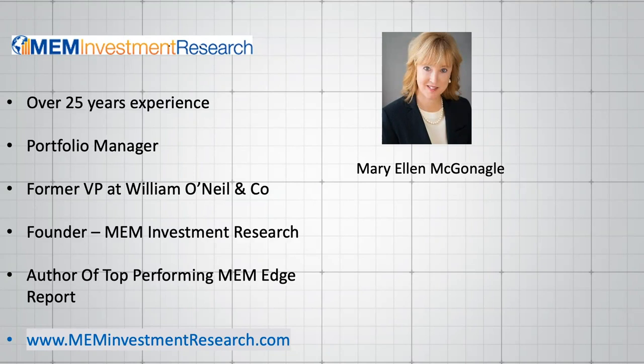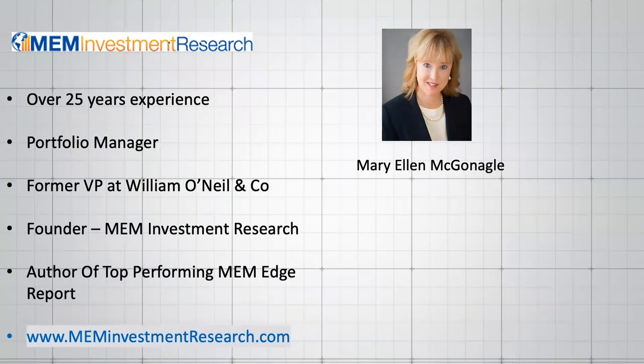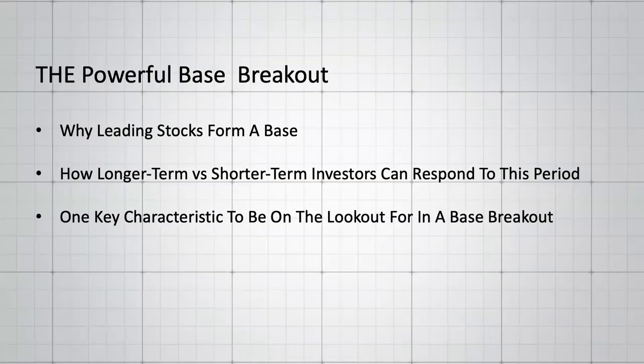As many of you may know, O'Neill is the founder of IBD and it's all about growth stocks and getting in front of these fast movers. I'm pointing that out because today I'm going to be sharing with you what's called a base breakout and just how powerful that is. From O'Neill's study of the markets going back many cycles — over a hundred years — many leading stocks that go on to great gains do so by emerging out of a powerful base pattern.